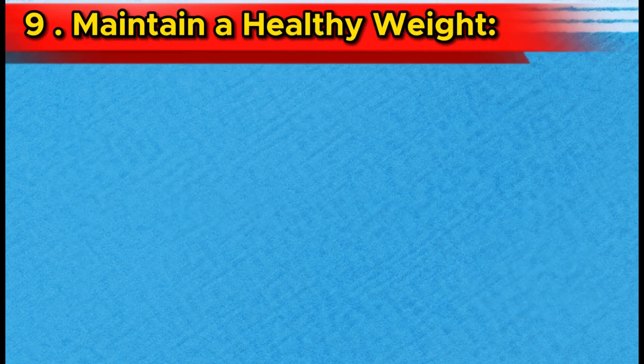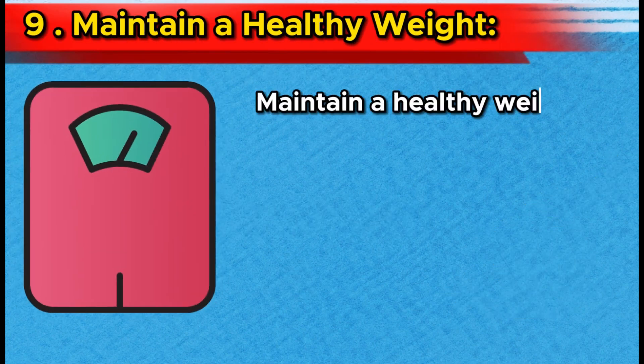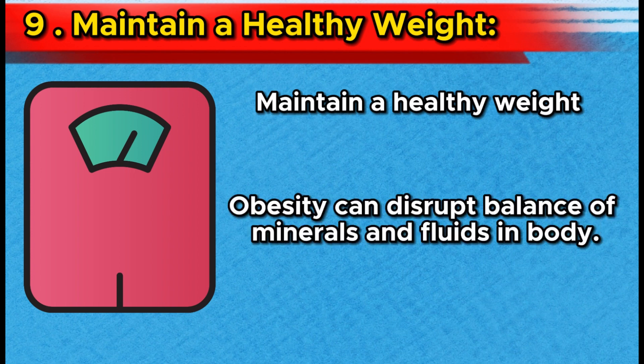Number 9: Maintain a healthy weight. Maintaining a healthy weight is vital for kidney stone prevention. Obesity can disrupt the balance of minerals and fluids in your body, increasing your susceptibility to stone formation.